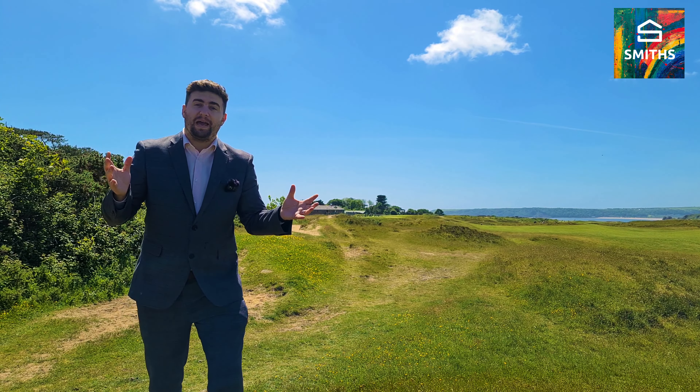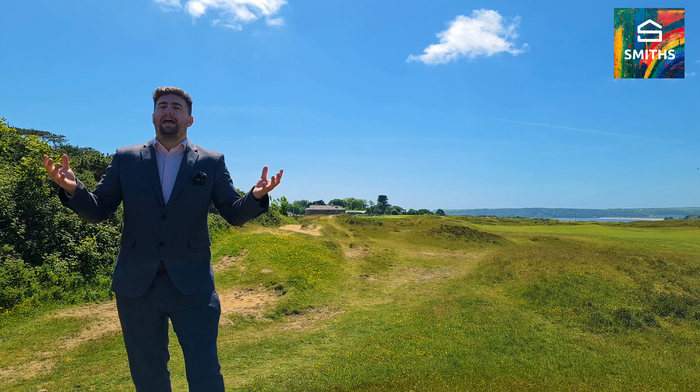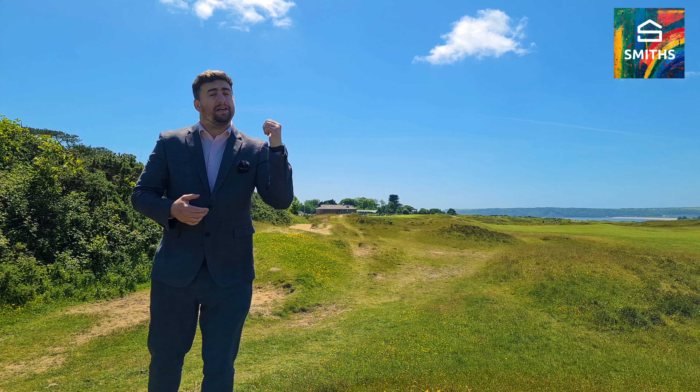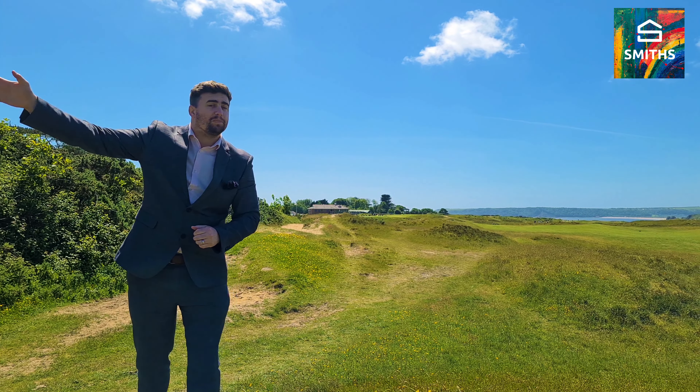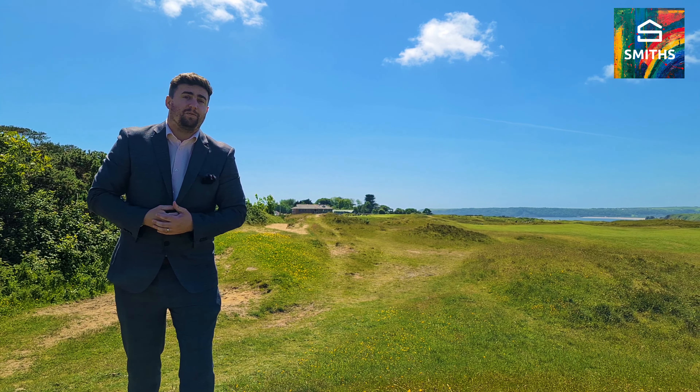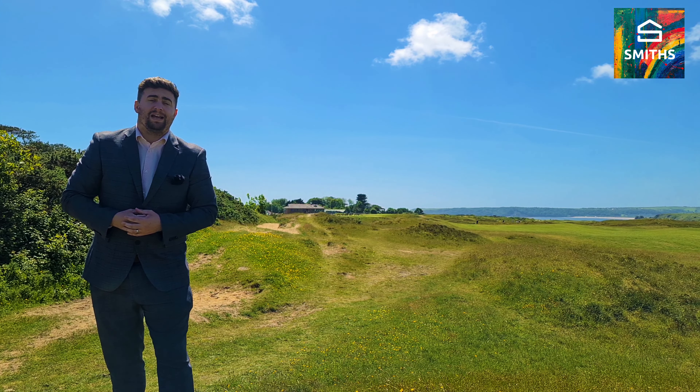For those of you who don't know the Pennard and Southgate area, it's an affluent one with the golf course just to my left hand side, the beaches in the background and the clubhouse behind me. We've also got a local primary school — Pennard Primary School is just around the corner — and we're a few minutes drive away from the district and comprehensive as well.